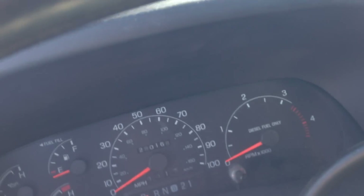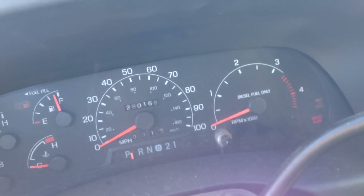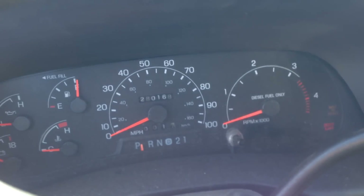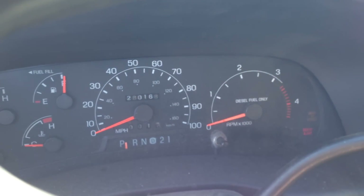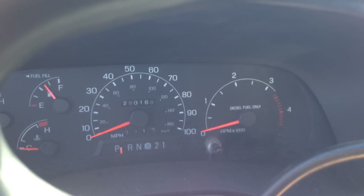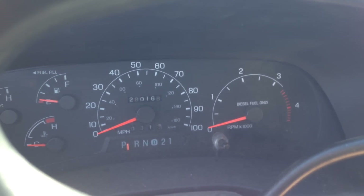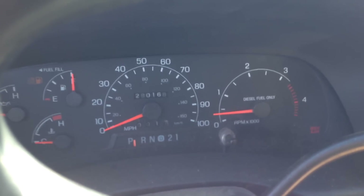There we go, got that. Here we go, let's see what it's got. 280,000 miles. There we go, the plugs are glowing. There she goes.